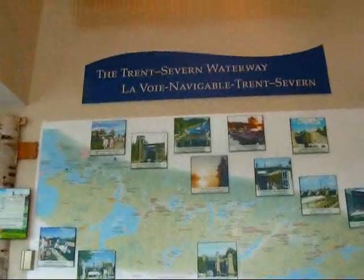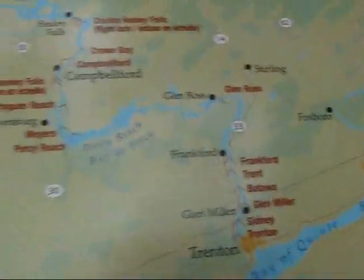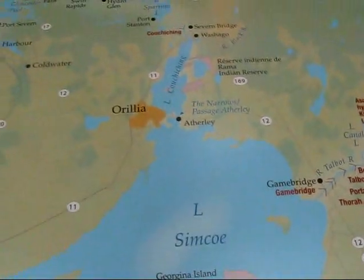It gives you a nice little summary of this canal that connects Lake Ontario with Lake Huron. All the way from here, Lake Ontario, Trenton, up this way, then through Rice Lake, Peterborough, Lift Lock, all the way up through these lakes here, the Kawartha Lakes, then Lake Simcoe, going up through Orillia, Severn River, and then comes out in Port 7 here.